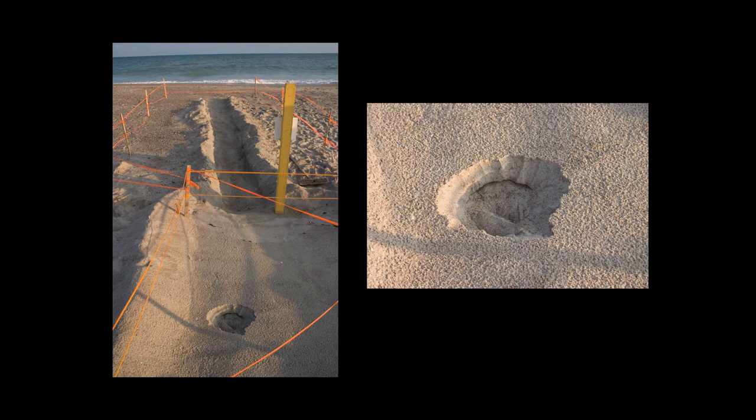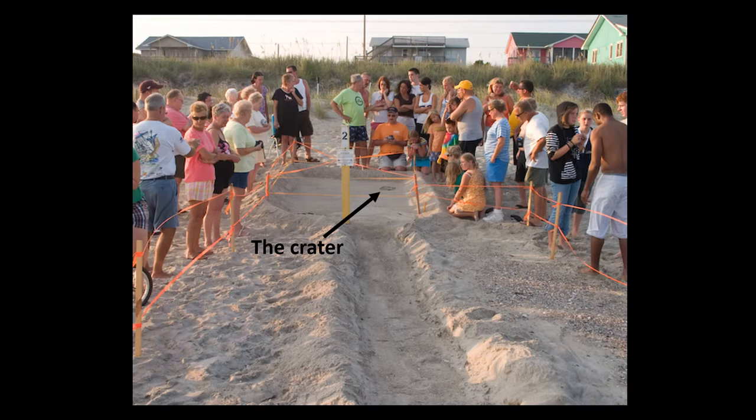When a crater appears that might look something like this, it is a sign that the hatchlings are out of their eggs and are getting ready to swim up to the surface and make their way to the ocean. Seeing a crater gets the volunteers and visitors all excited — feel free to join them to see the show.